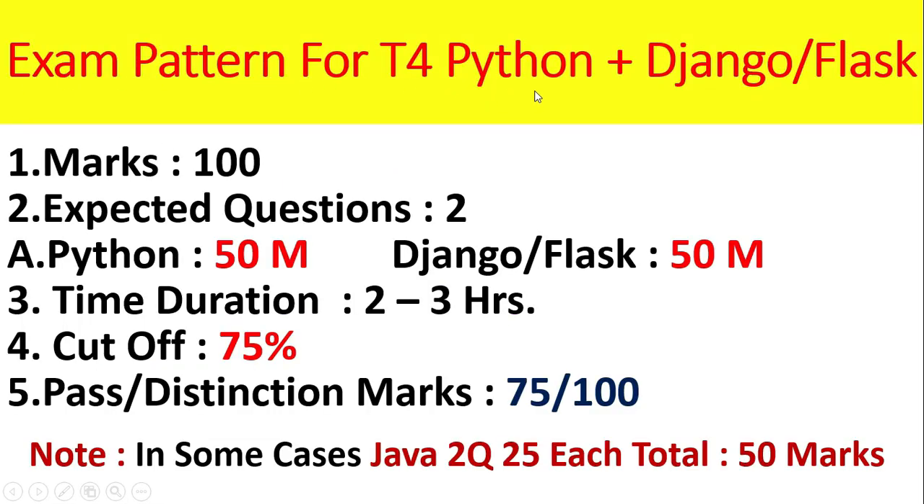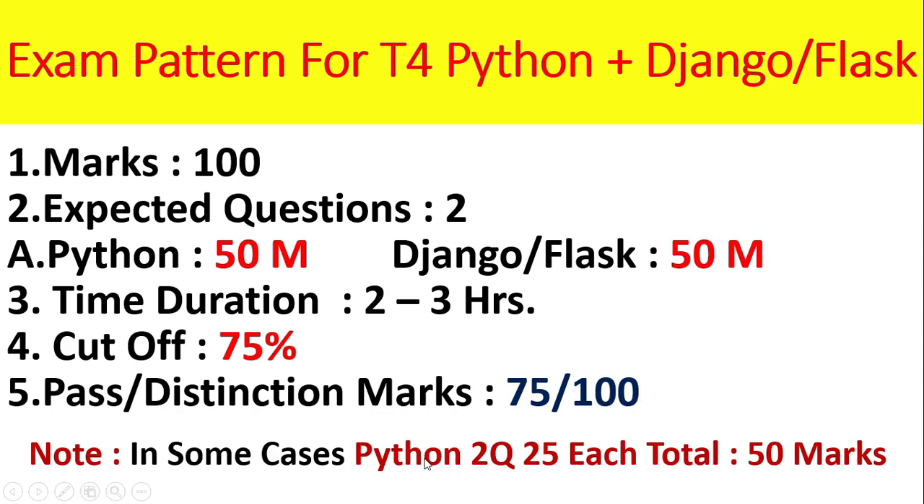Exam pattern for T4 Python plus Django or Flask: marks will be 100, expected questions is 2. One is Python for 50 marks, and another one is Django for Digital and Flask only for Innovator. Time duration is 2 to 3 hours, cutoff is 75%, so pass or distinction marks is 75 out of 100. In some cases, Python 2 questions, 25 marks each, total 50 marks.